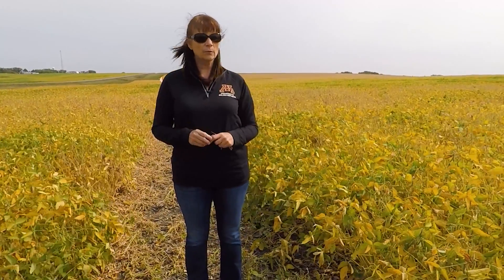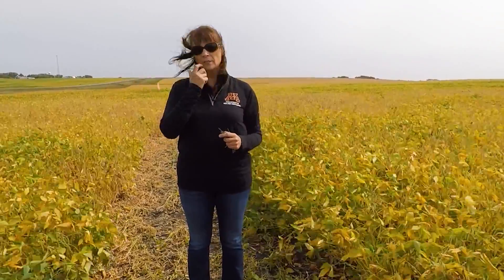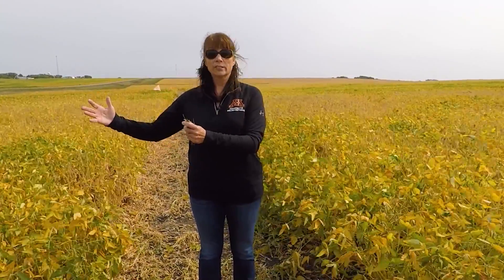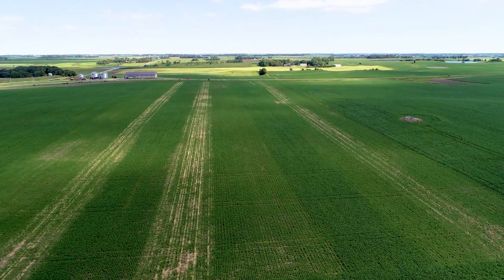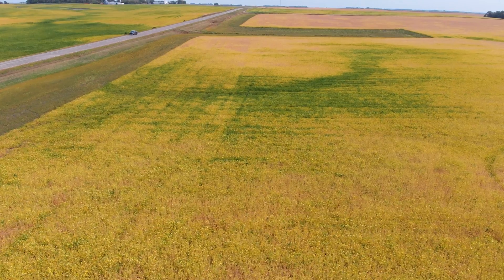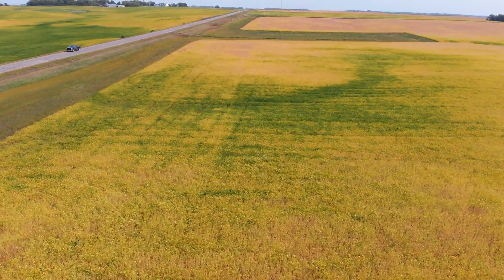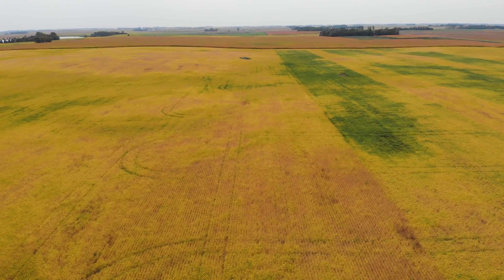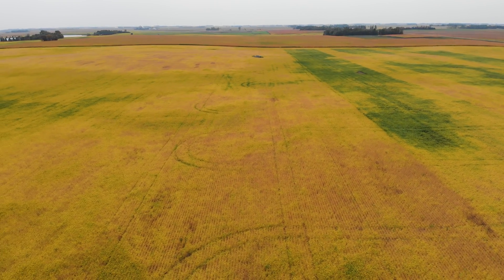For next year we're going to keep the same treatments because the weather is going to be different and we'll get different cover crop growth. That way we can get that range of low residue all the way up to way too high of residue, and we'll be able to give really good recommendations on when to terminate the rye. We also replicate it across the field because the field is so variable — we want to know if terminating the rye at a certain time helped or hurt yield, and that it wasn't just due to variability in the field.